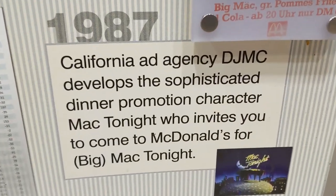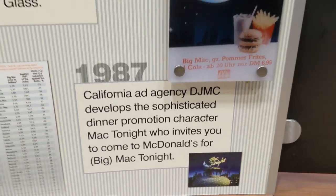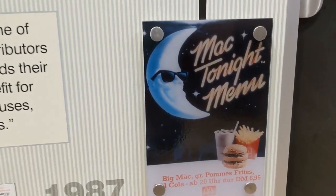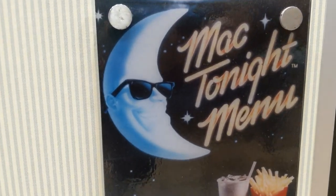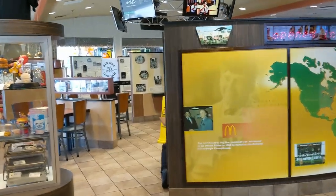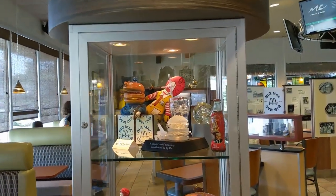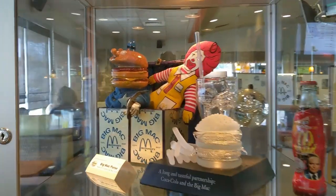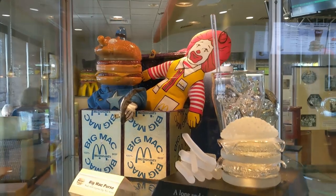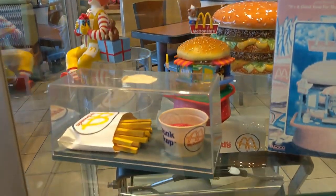The inside of this unique McDonald's is full of Big Mac memorabilia, history, collectibles, artwork, and educational facts. There's a ton of promotional items and memorabilia on display throughout the restaurant. Perhaps you will even see something that you remember owning at one point in time.